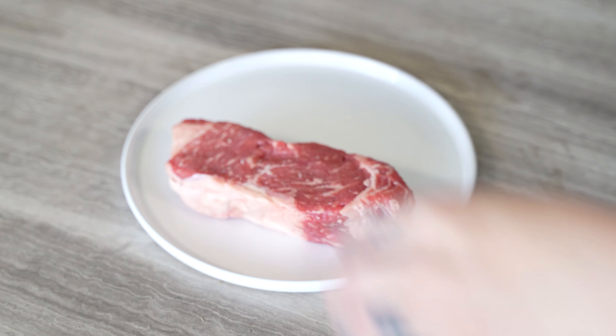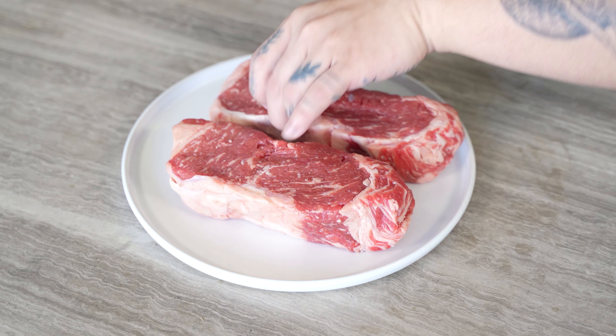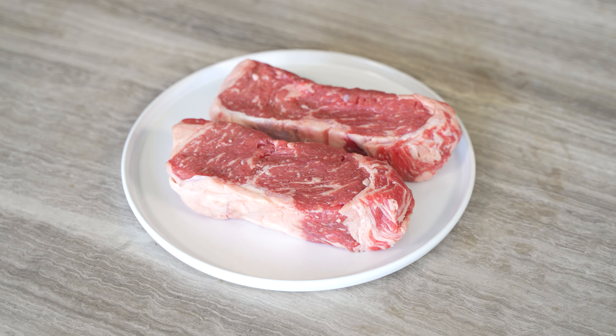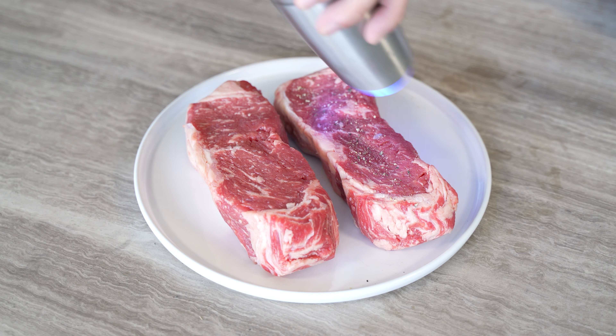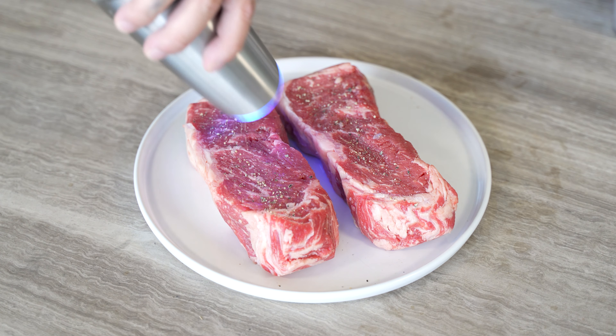Next up is making our steak. I have a New York strip steak that I picked up from Costco. For this recipe, I just have them seasoned with salt, pepper, and a splash of oil. We'll let this come up to room temperature before we start cooking. This will help you get better grill marks, cook more evenly, and the steak will retain more of its moisture.